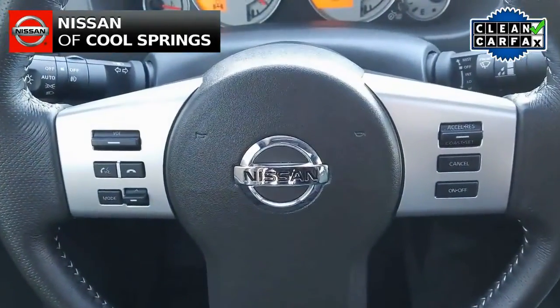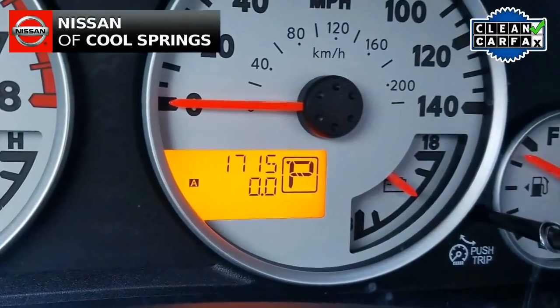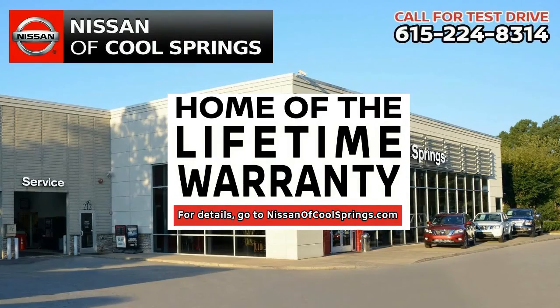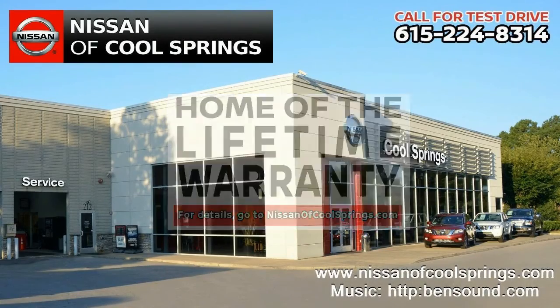All you need to do now is give us a call at 615-224-8314 today and we'll set up a time for your test drive. We'll see you here at Nissan of Cool Springs, where we are the home of the lifetime warranty. And as always, don't forget to tell them that Hubie sent you.